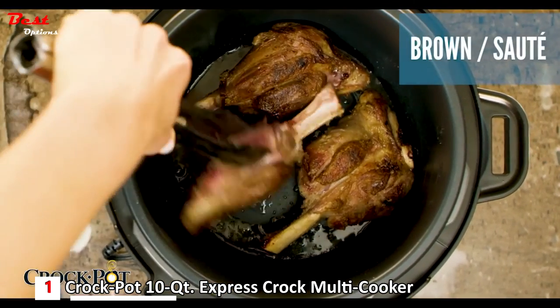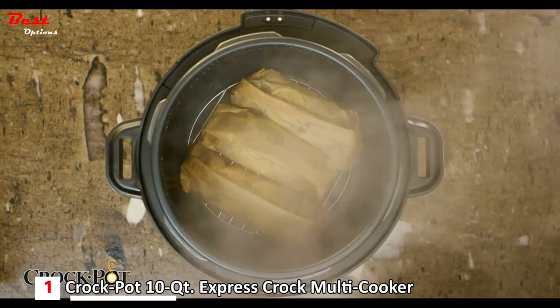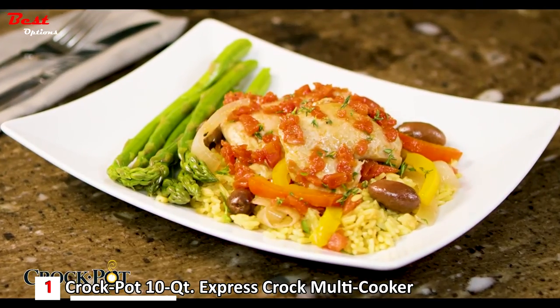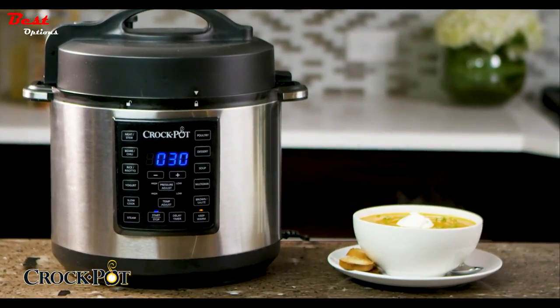You can brown sauté to seal in juices and flavor. Use the steam function for easy preparation of fresh and nutritious veggies or fish. The Express Crock comes with a steaming rack, plus a handy serving spoon. For healthy, home-cooked meals fast or slow, the Crock-Pot Express Crock Multicooker.